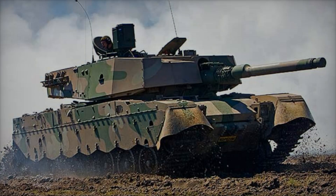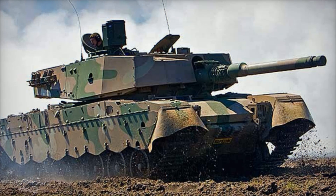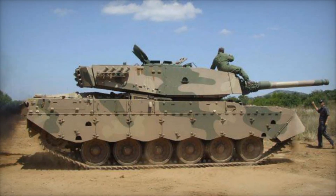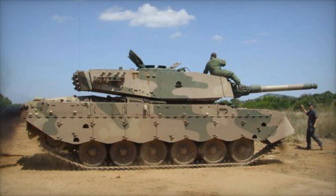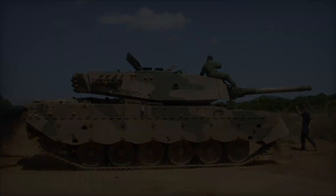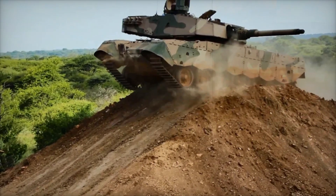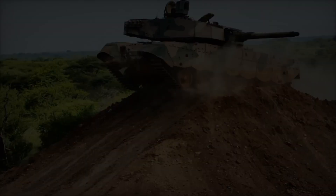Finally, in 1976, the Oliphant MK1 rolled off the production line, featuring a 750-horsepower engine, advanced vision equipment, and upgraded turret controls. It retained the original Centurion's 20-pounder main gun, but the improvements made it a formidable presence on the battlefield. This tank was not just a machine — it was a symbol of South Africa's determination to enhance its military capabilities.